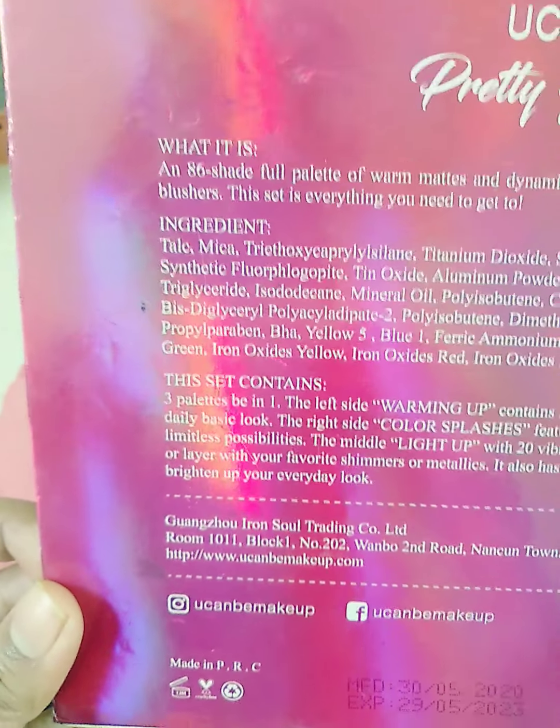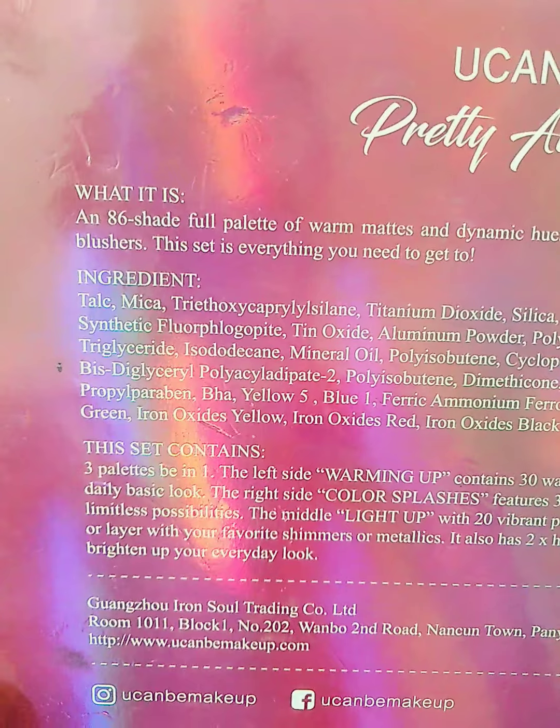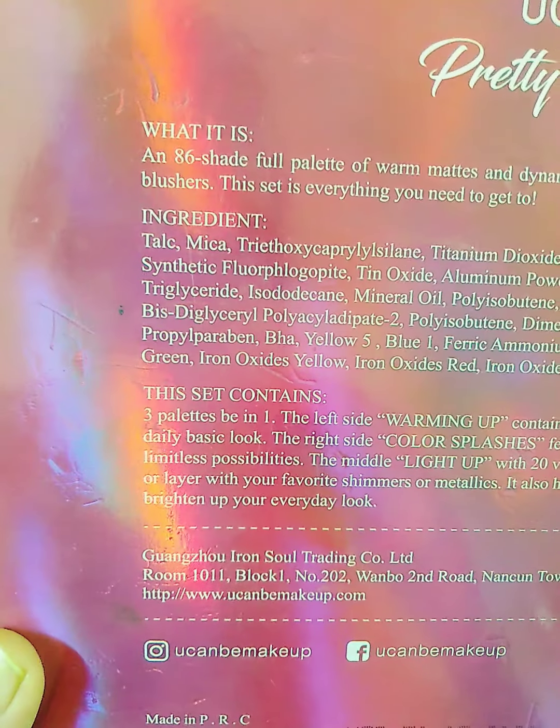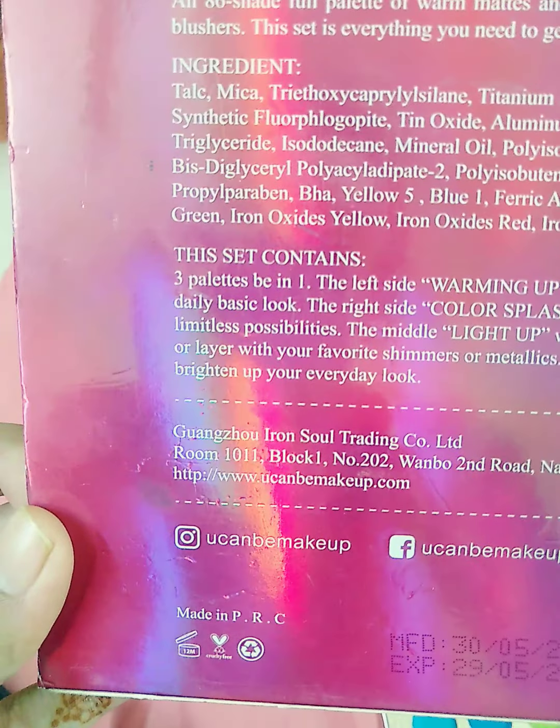This set has everything you need. You can see the ingredients here. This set is three-in-one.